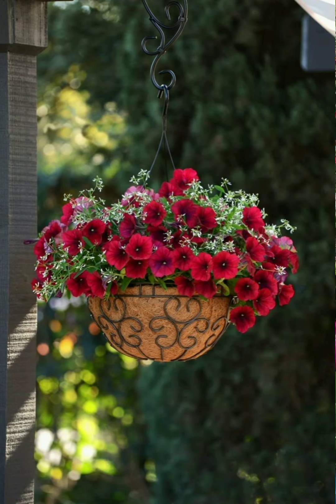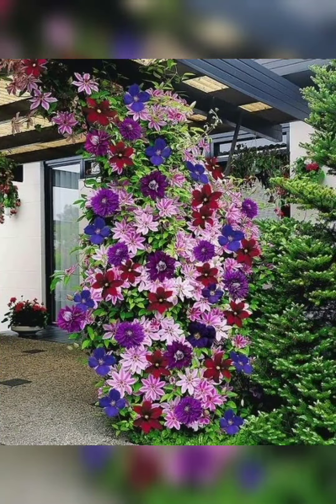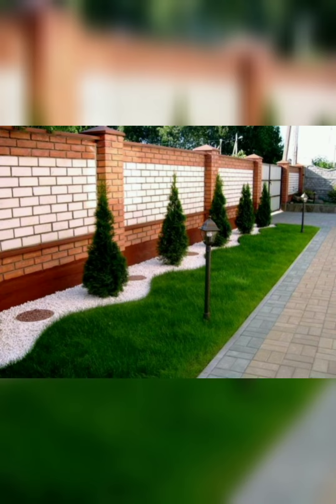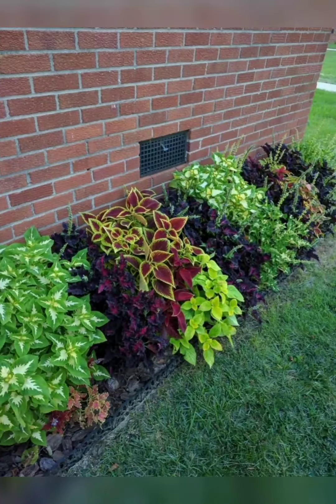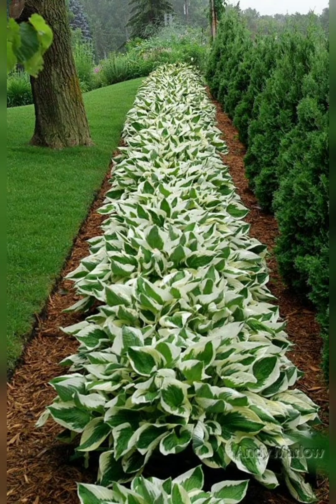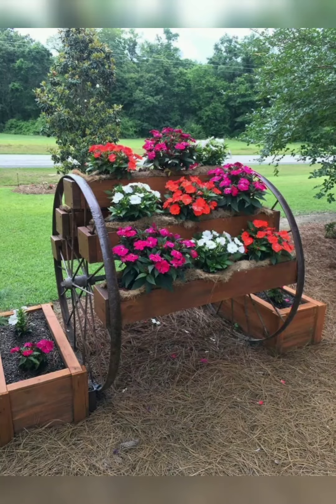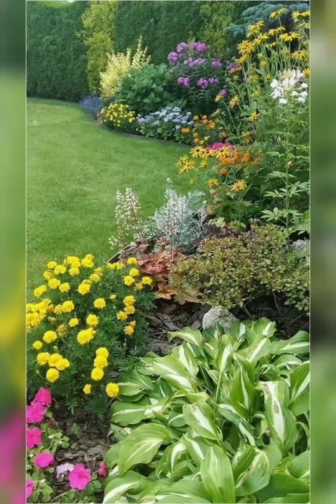Hello friends, welcome to my YouTube channel Greenhouse. Today in this video I'm going to show you various ideas for a beautiful garden. Here are multiple digital designs that can be applied to beautify your balcony, porch, or yard. Splashes of color break up green, provide variety, contrast, and focal points.